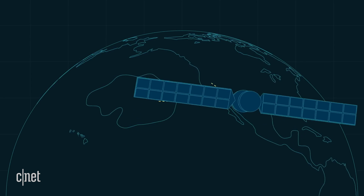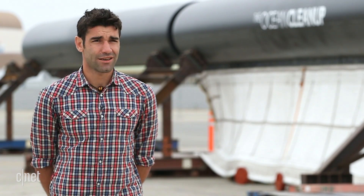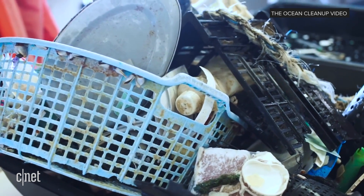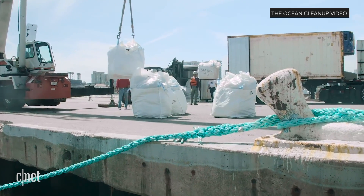I think people can start by reducing the use of plastic. Particularly single-use plastic is one big topic. And also, I think that clean-up matters. Anytime you go to the beach, to rivers, forests, and natural environments — if you find trash, it's always good to just pick it up and put it in the bin.